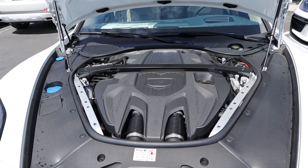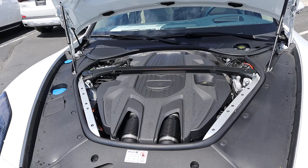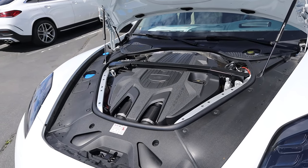Under the hood we have a turbocharged 2.9 liter V6 that goes through an eight speed automatic transmission. Fuel economy is 18 around town and 25 on the highway, with power outputs being 348 horsepower and 368 pound-feet of torque.